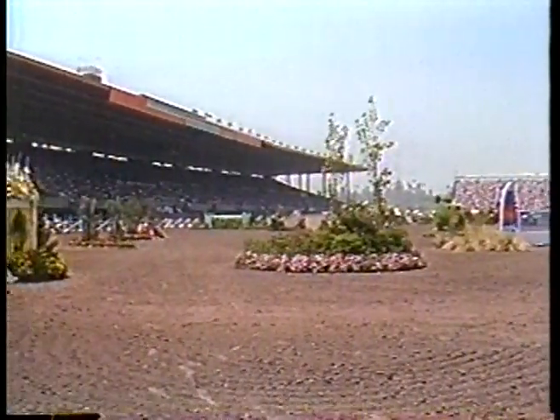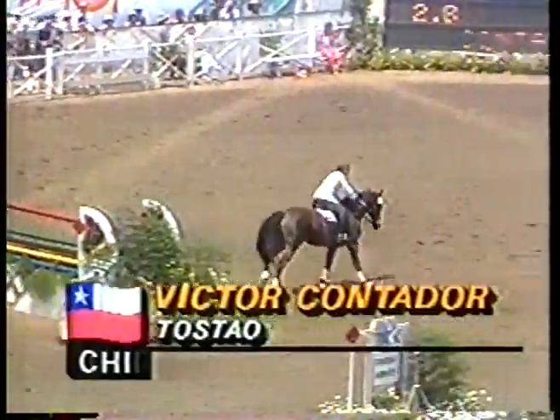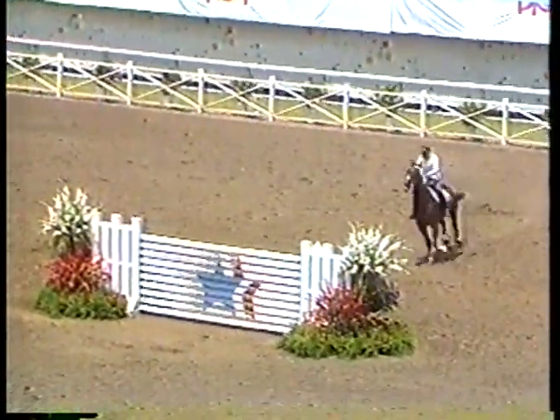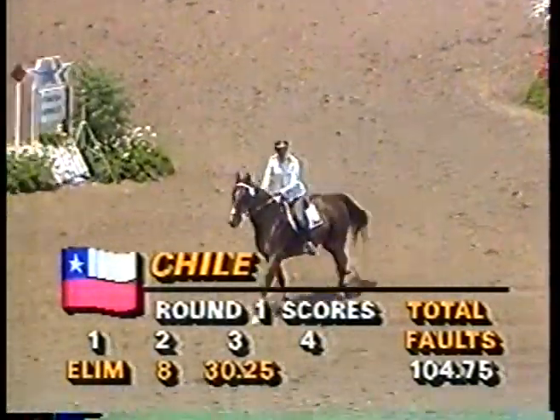It's not only a very good-looking course, a pretty course — it's also technically a very challenging course. I think Bert de Nemethy, the course designer here who was formerly the coach of the U.S. equestrian team, has built a real masterpiece. It's sorting riders out in exactly the right way.